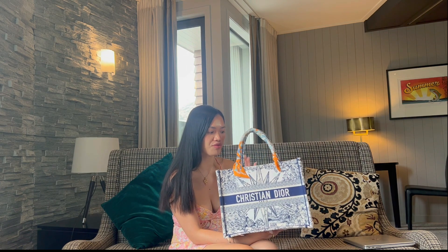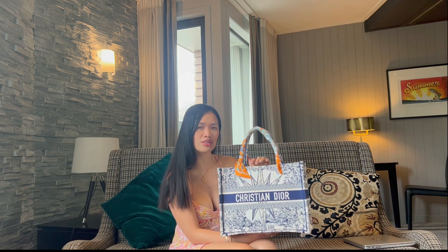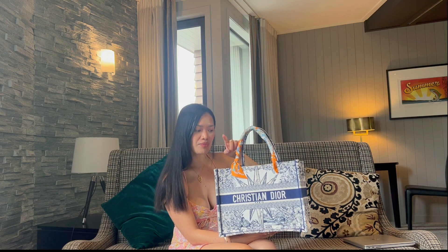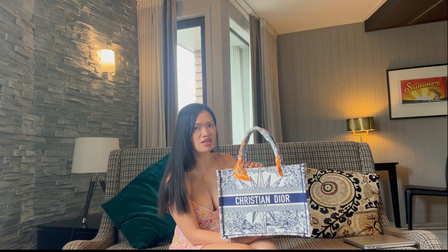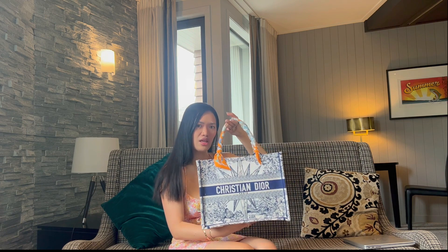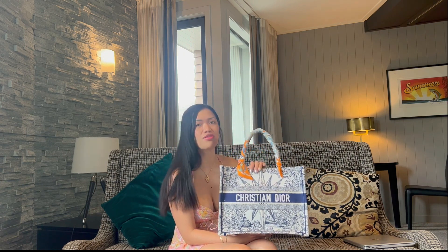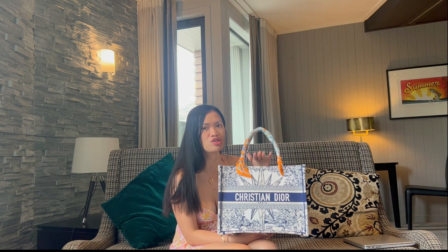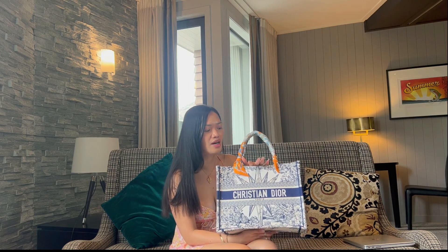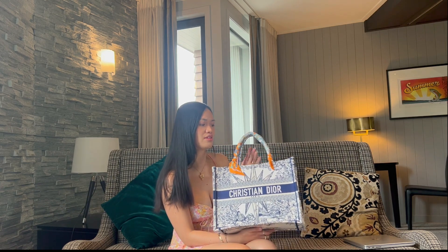That would be about a three month review of the medium-sized book tote. They have the mini, the small, the medium, and then the large. It is quite massive — it definitely sticks out. I'm going to discuss what I think about the bag, whether I'd repurchase it, as well as the pros and cons. On the positive note, because you always love to start on the positive...